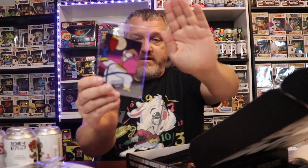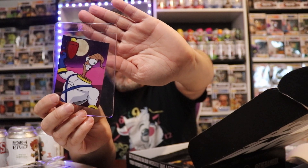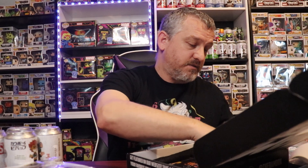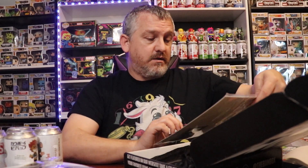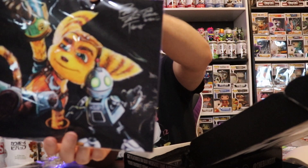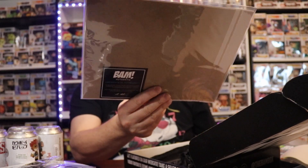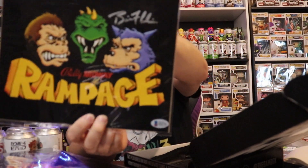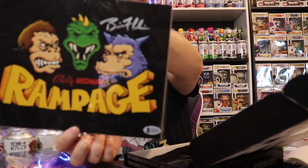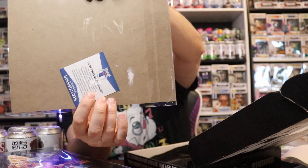We got Earthworm — I forget the character's name in it, but that's a pretty cool one. And we got... oh, we got this one. I forgot this game. But we'll look it up on the cheat sheet. Rampage! Oh, I definitely remember that one. And it's autographed and Beckett authenticated.